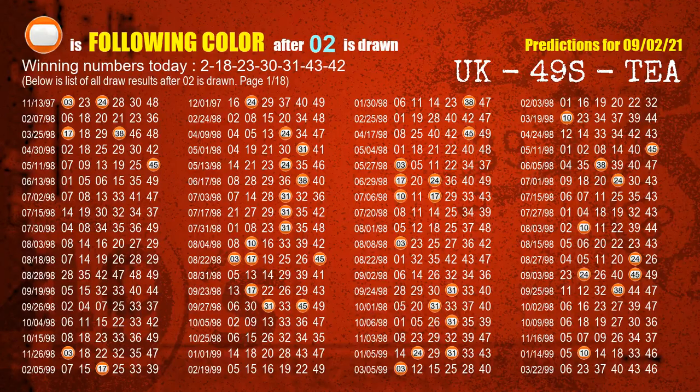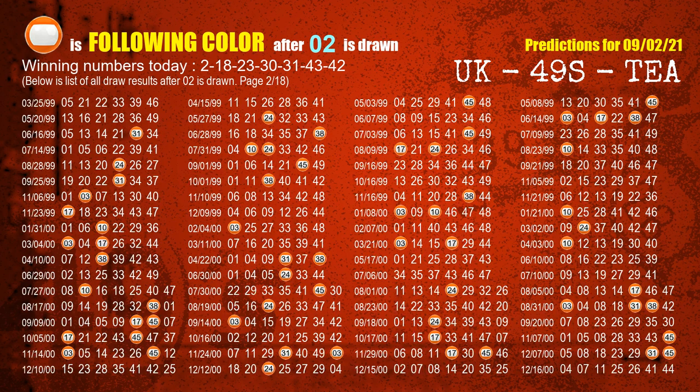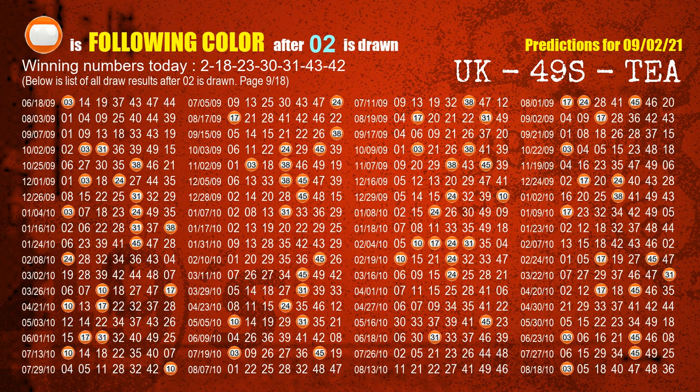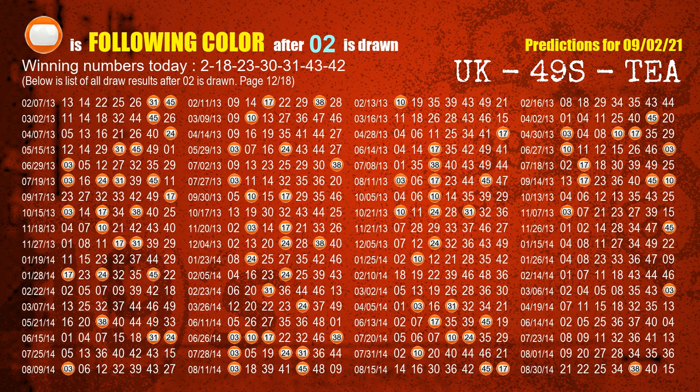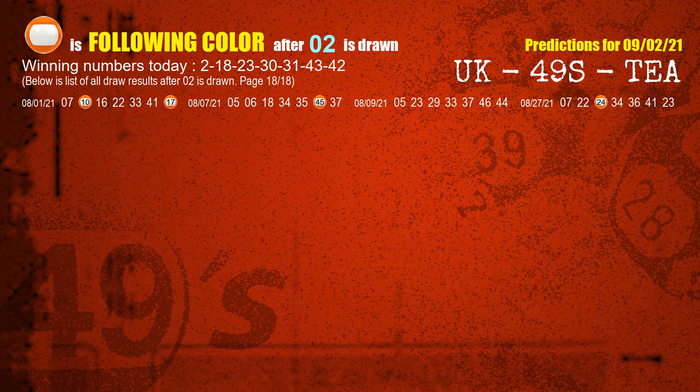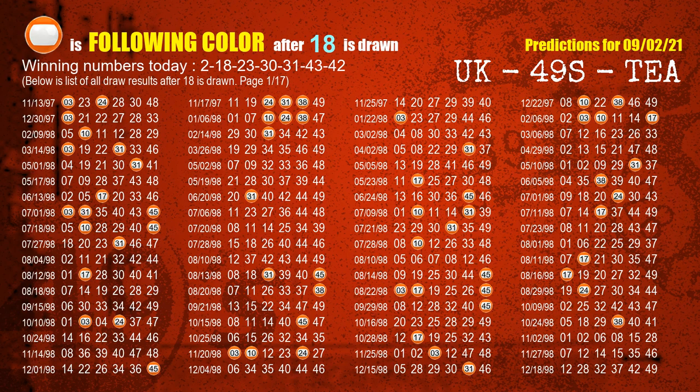Besides following ones, we need more clues for winning numbers of next draw, so we will find out the most drawn ball color through today's result. Following ball colors refer to the color of those numbers being picked on the next draw after this one. The first winning number is 02 — the most frequently following color is orange. The second winning number is 18 — the most frequently following color is also orange. We already highlight the color orange with a color ball image for you.